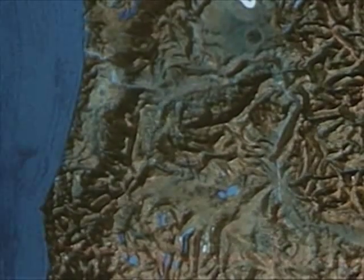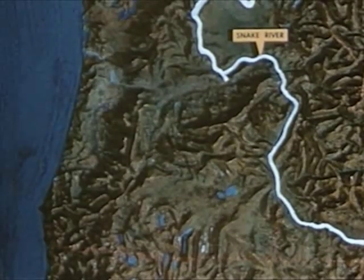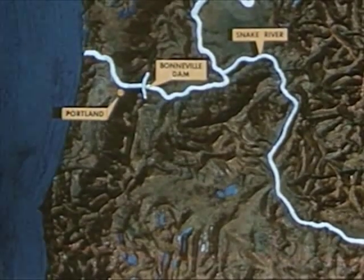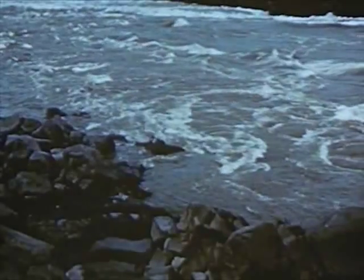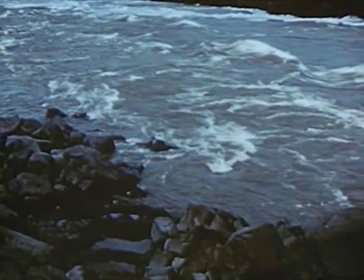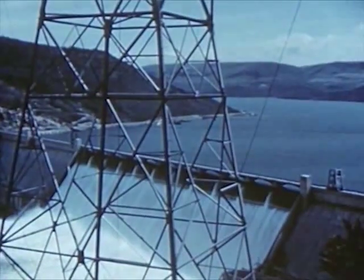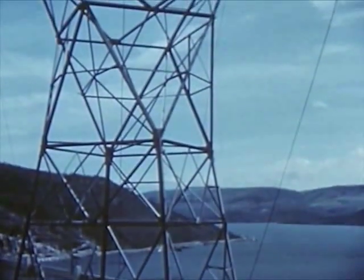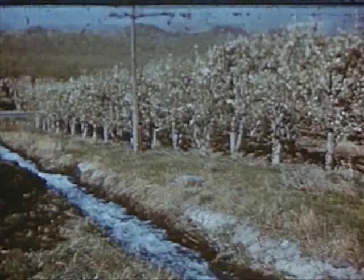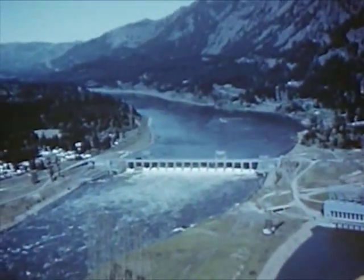So we have traced the course of the mighty Columbia, seeing how it helps the people who live near it and how the people have changed the river. When it begins, the Columbia is a swift stream with great potential power. Dams and great reservoirs control and conserve this energy for use in furnishing electric power, in irrigating the farmlands of the northwest, and in controlling the floods of the river.